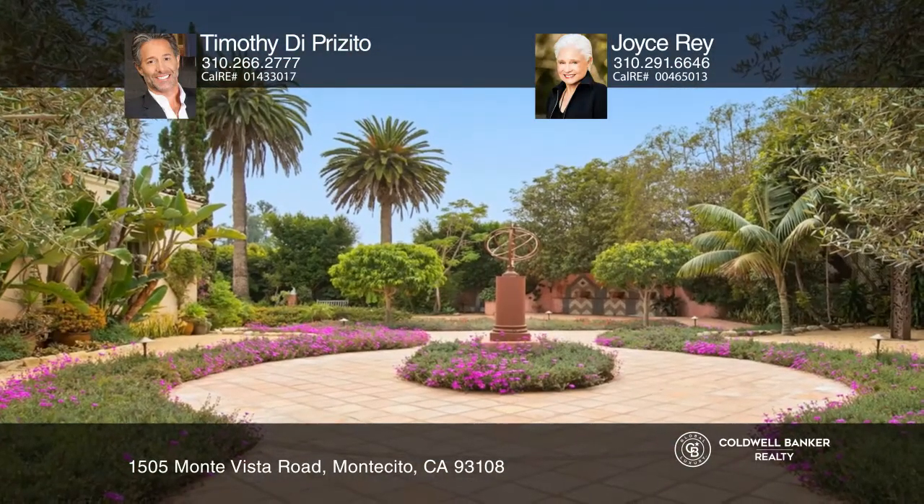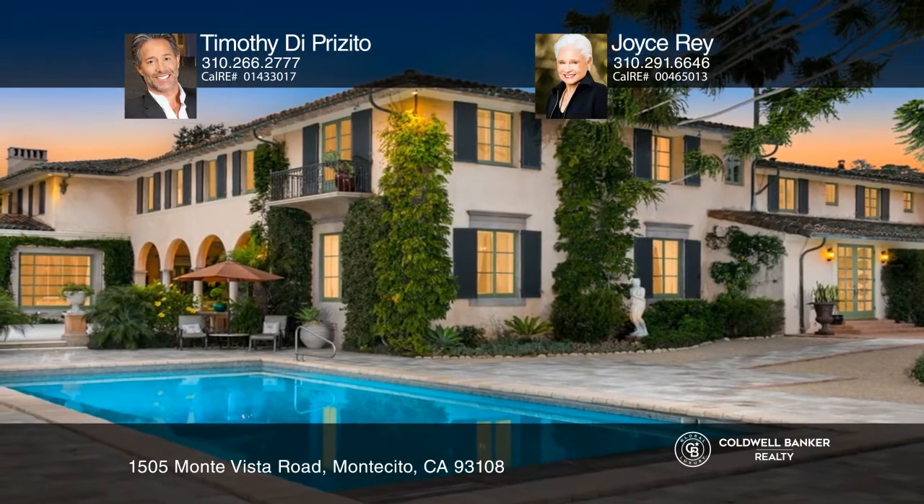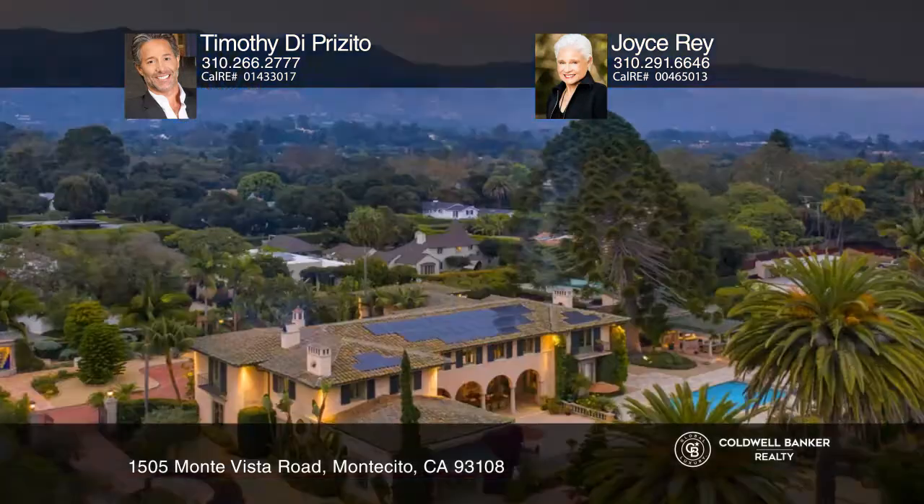The estate character is seamlessly blended with restoration to ensure integrity and function for turnkey living. A nearly 1.2-acre gated estate framed with mountain views, bocce ball court, swimmers pool, lily pond, and gardens, just minutes from Montecito Village.